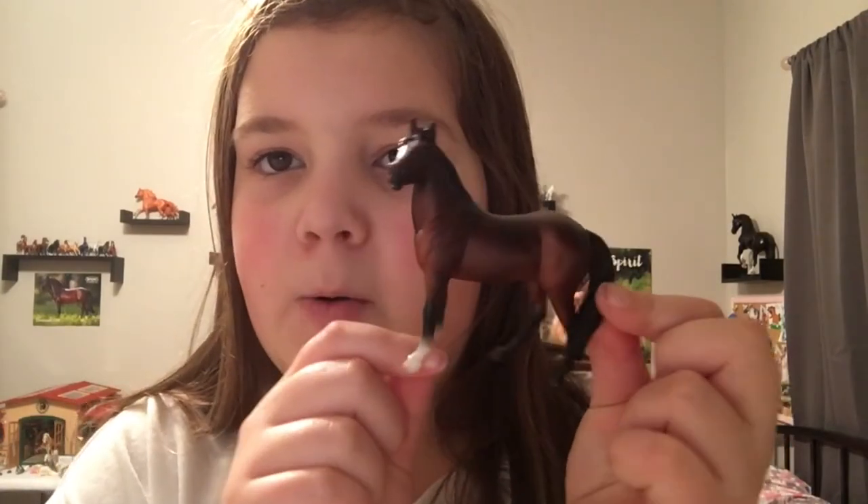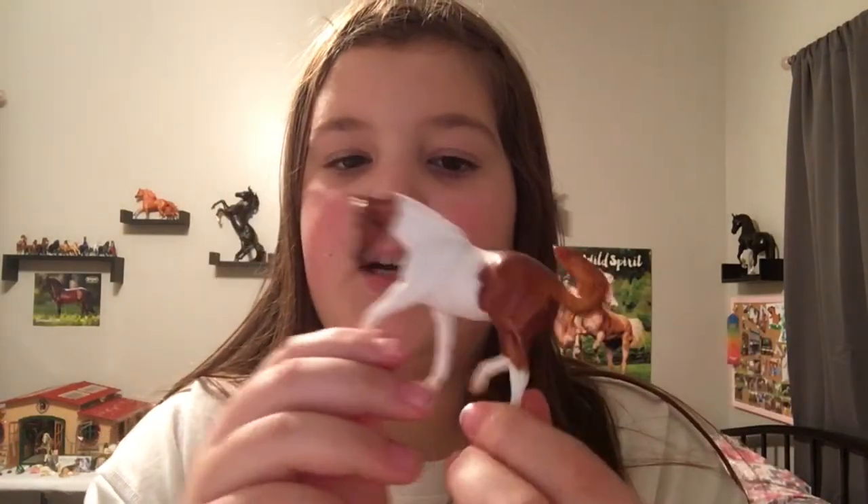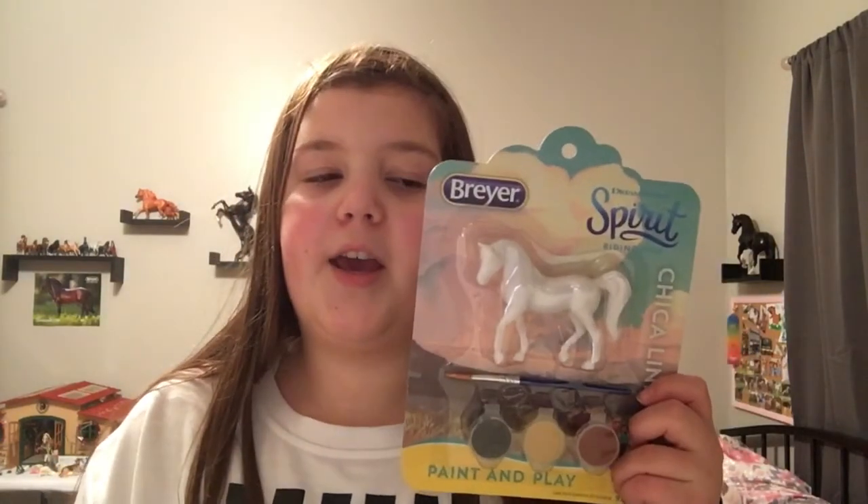I got three blind bags and I'll show you what horses I got. I got a duplicate Jerry, which I'm okay with — I could use it. Also, you guys know The Adventures of Hen and Jerry? I'm working on season two. I got this bay quarter horse mare — she's adorable — and this chestnut pinto, though I don't know the breed.